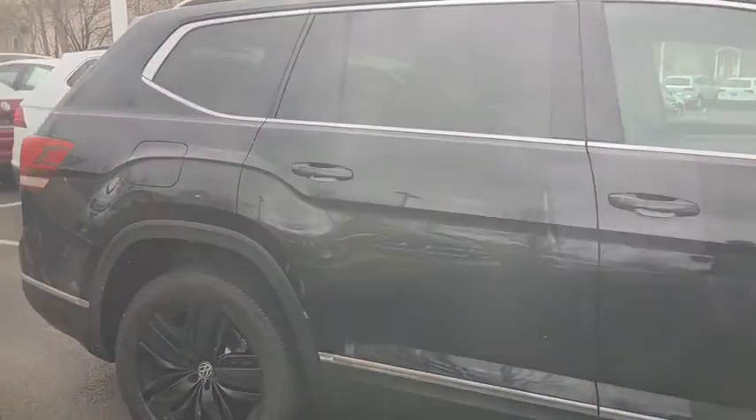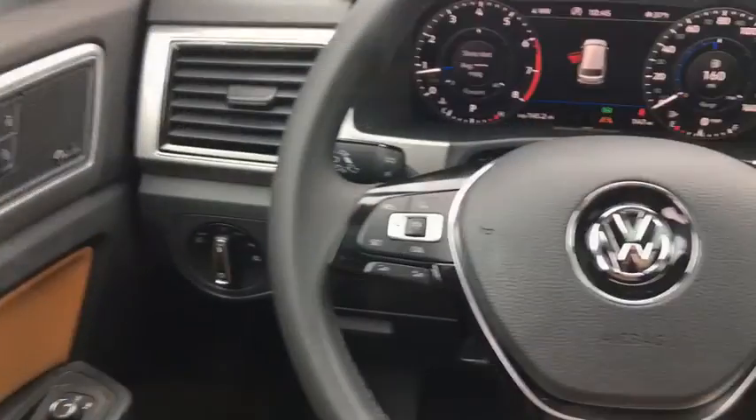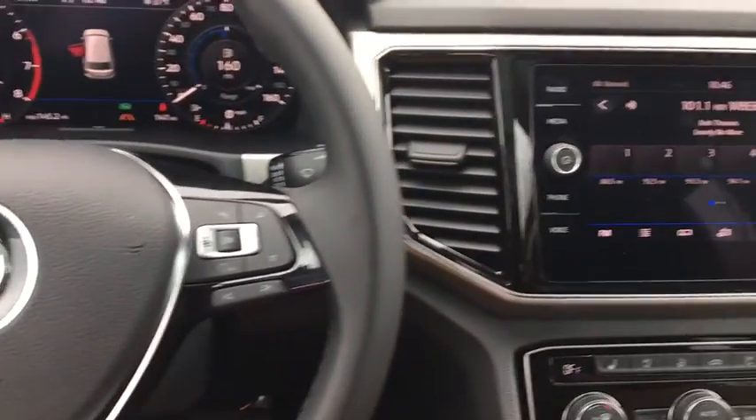Stability control, power passenger seat, traction control, navigation system, remote engine start, steering wheel audio controls, tow hitch, power liftgate, all-wheel drive.